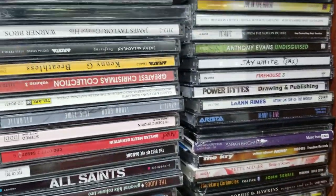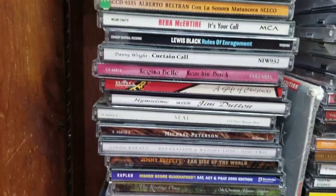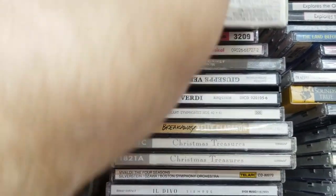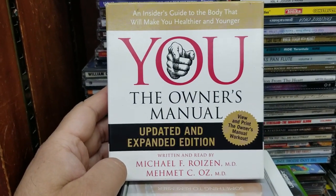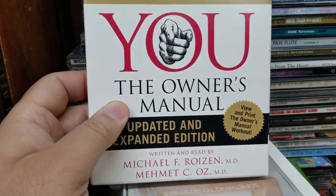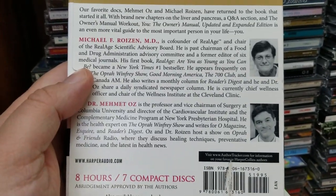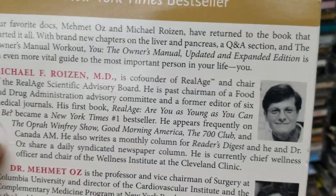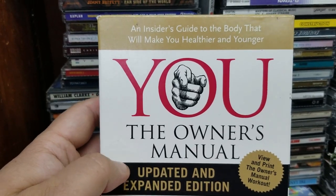More CDs — there's some movie soundtracks, a lot of stuff — you can find almost everything here. There's always something for you. Look at this: 'You: The Owner's Manual, Updated and Expanded Edition' — man, if you need a manual for your life, this is it. Eight hours, seven compact discs. And here's Dr. Oz — I think I'm going to pass on that one.